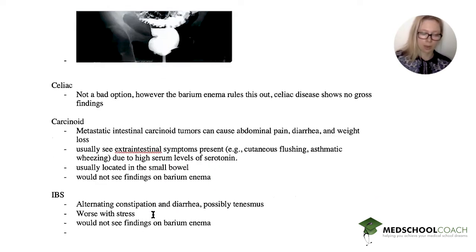IBS classically presents in a young woman with alternating constipation and diarrhea, maybe some tenesmus, but definitely not as severe. It's worse with stress. There's usually no weight loss, and you would not see any findings on a barium enema. So we can cross out IBS.